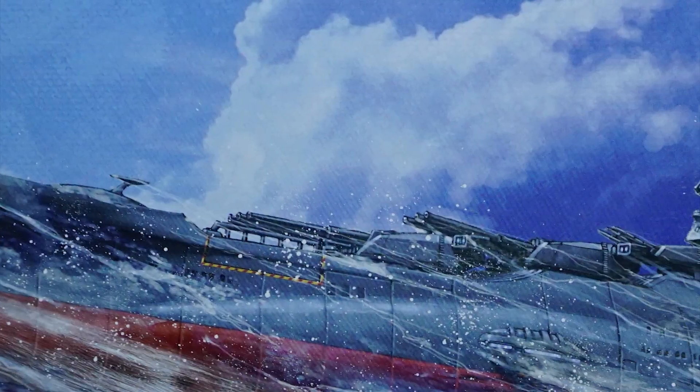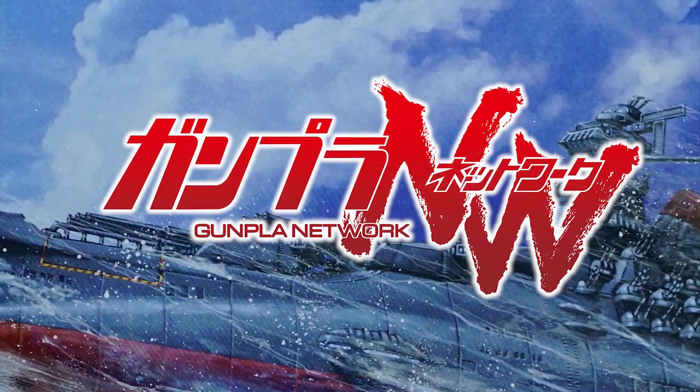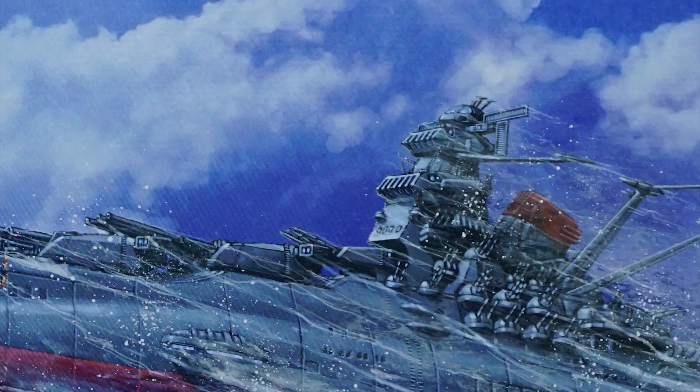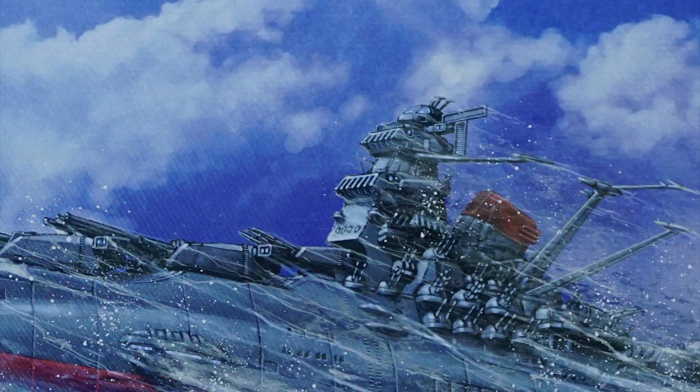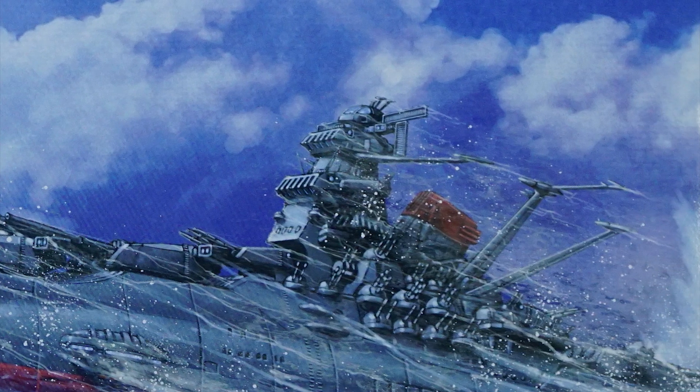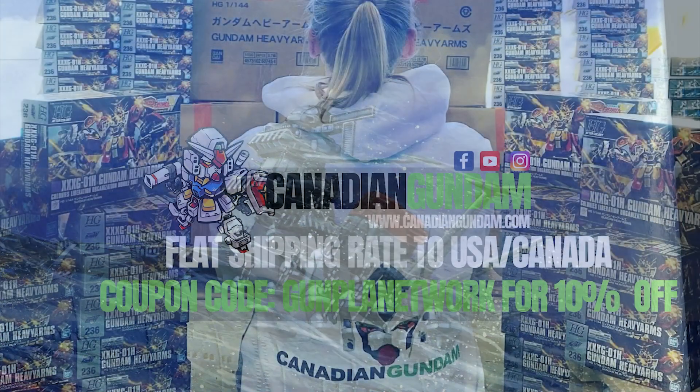Hello everyone and welcome to the Gunpla Network. I'm the Spicer and today we'll be taking a look at Bandai's 1/1000 scale Space Battleship Yamato 2202 version. This unboxing comes courtesy of those fine folks over at Canadian Gundam.